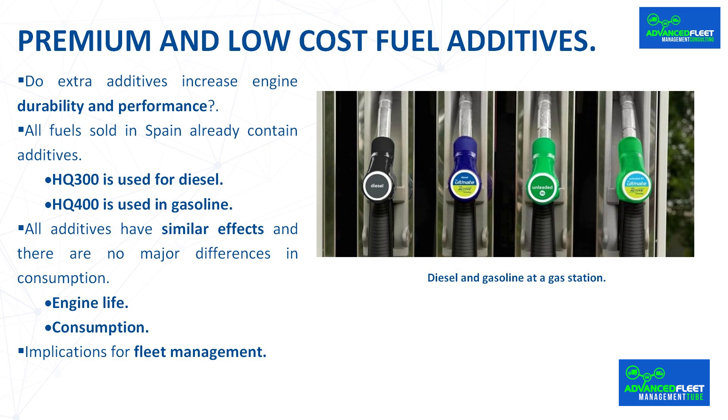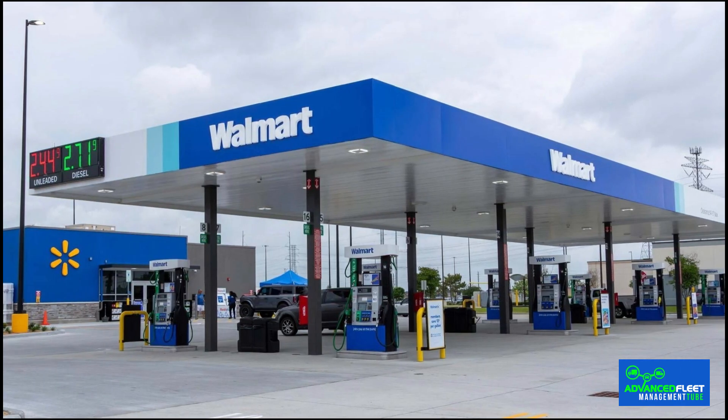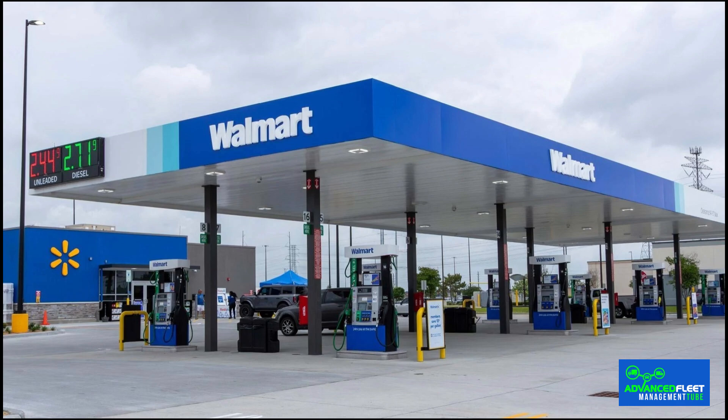Fuel is one of the biggest costs for a fleet. In fleets such as those used for goods transport, it can account for up to 40% of total costs, and a rise in fuel prices can lead to losses or very low profitability. As discussed above, there are no significant differences between using premium, regular, or low-cost fuel, so it is recommended to use regular or low-cost fuel to save costs. For a fleet, this means hundreds of thousands or millions of euros in savings per year.